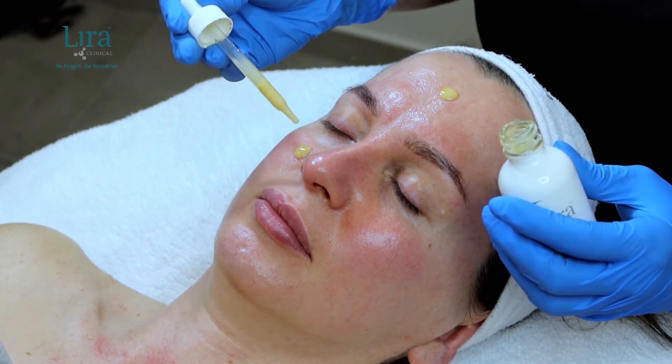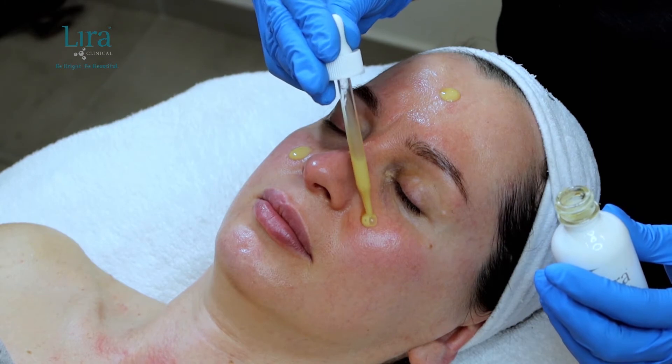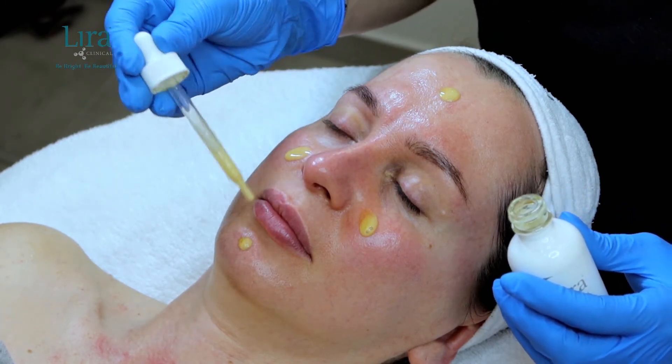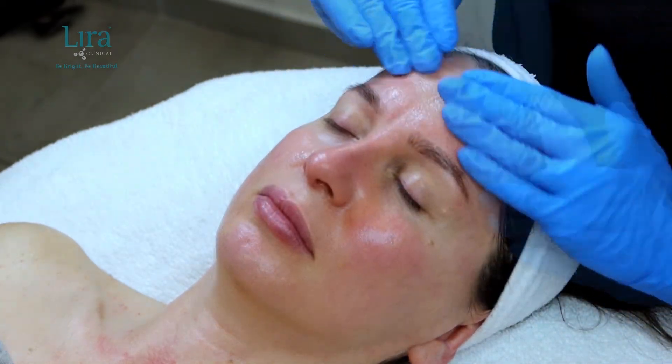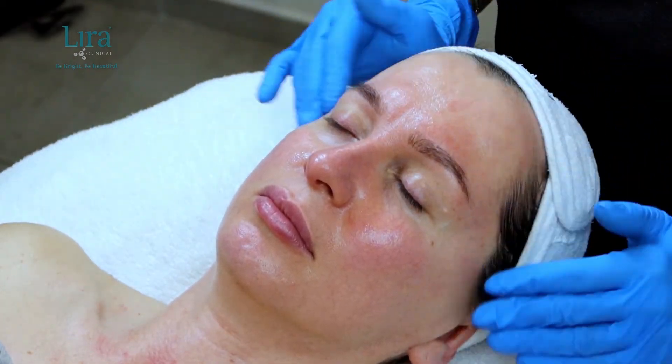Next, we will apply three to four drops of the Pearl Light Serum, massaging it into the skin, preventing pigmentation and brightening the skin. A must-have retail product for any client after a treatment.